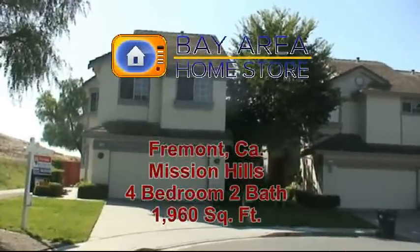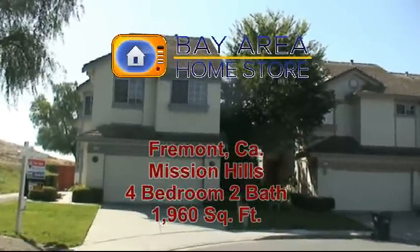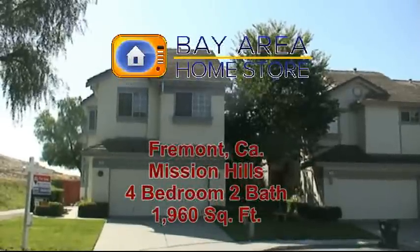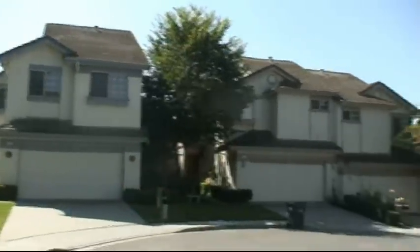Here's the Admission Hills home. It's a four bedroom, two bath house. It's 1,960 square feet. It was built in 1989. This house is located in a quiet cul-de-sac neighborhood.